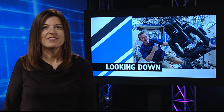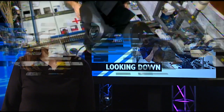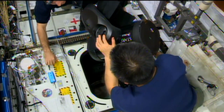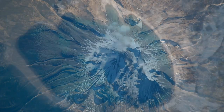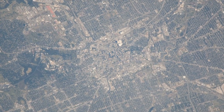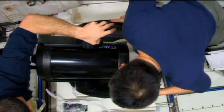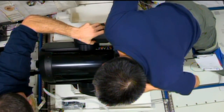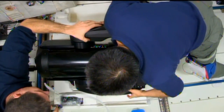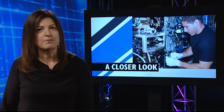Inside the ISS, Flight Engineers Mike Hopkins and Koichi Wakata worked on a sensor that's part of iSERV, a small telescope that's mounted in the station's U.S. laboratory. When it's running, iSERV captures three Earth images per second. The goal of the experiment is to improve automatic image capturing and data transfer, but the images taken could also help environmental scientists, disaster responders, and other Earth-based users to understand environmental impacts from natural and man-made disasters.